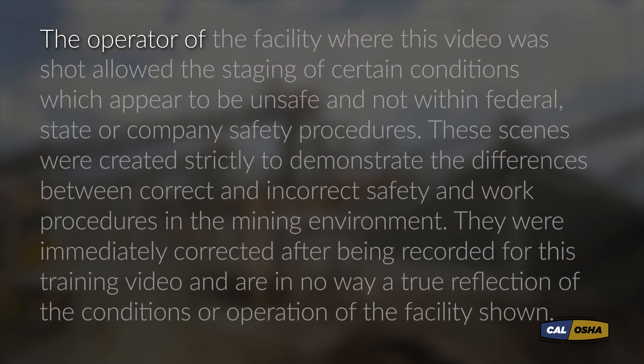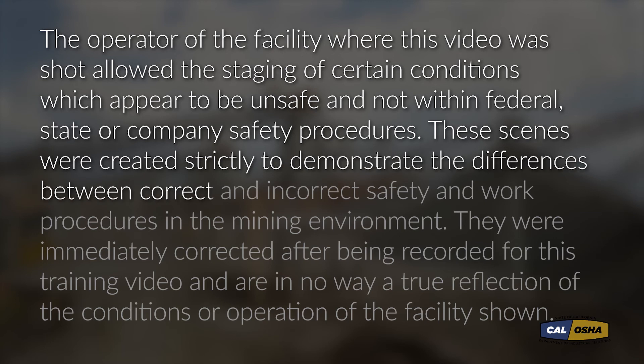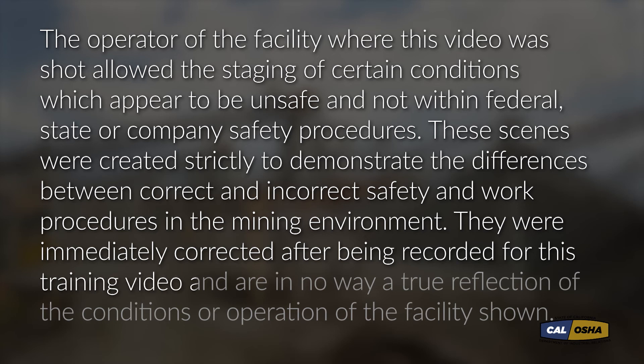The operator of the facility where this video was shot allowed the staging of certain conditions which appear to be unsafe and not within federal, state, or company safety procedures. These scenes were created strictly to demonstrate the differences between correct and incorrect safety and work procedures in the mining environment. They were immediately corrected after being recorded for this training video and are in no way a true reflection of the conditions or operation of the facility shown.